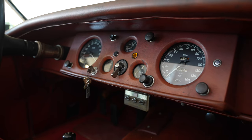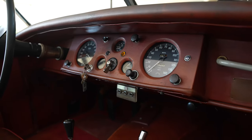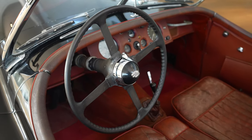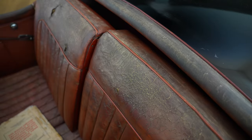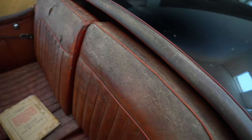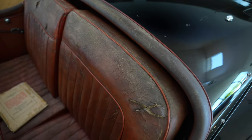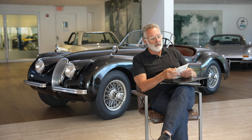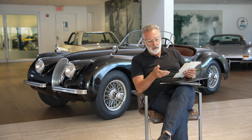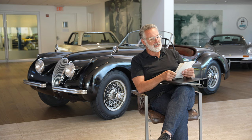If you want something for a preservation class, I can't guarantee you'd get into Pebble Beach showing this car, but you have a pretty darn good chance. The original interior is 100%. The paint I'm going to call 80% original paint, and I'll walk through where the blends are on the car — not from accident damage, but from various scrapes over the years. To document the mileage, we have lots of registrations in here.